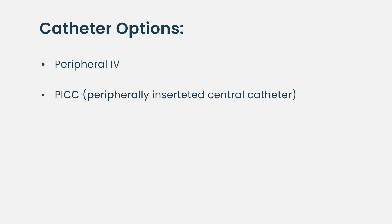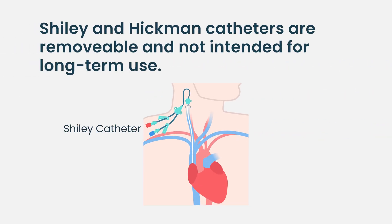Then we can have different types of catheters inserted in the neck — often things like Shiley's or Hickman's. Both Shiley's and Hickman's are removable catheters, not intended for permanent use, and they typically do have multiple lumens.